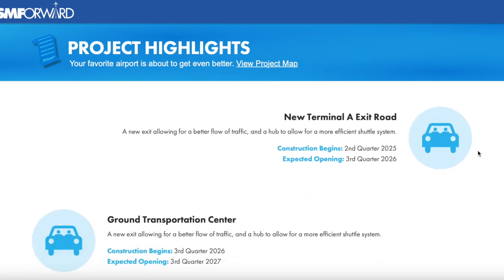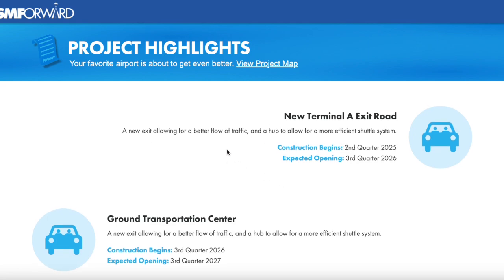Next up, we have a new Terminal A exit road — a new exit road allowing for a better flow of traffic and a more efficient shuttle system. Construction should begin around quarter two of 2025 and it's expected to open around quarter three of 2026. After that, we have the ground transportation center — also a new exit for better traffic flow. Construction should begin around quarter three of 2026 and the expected opening is around quarter three of 2027.